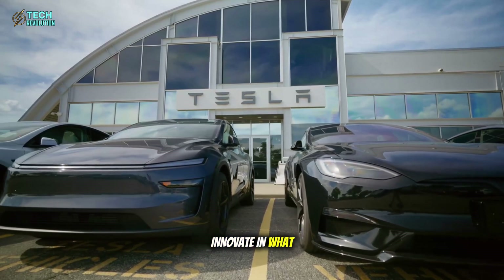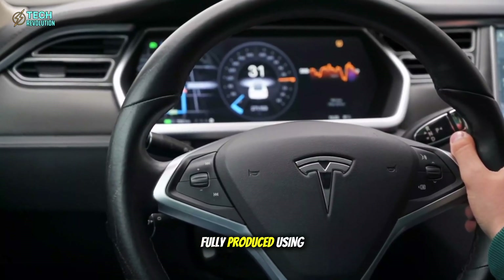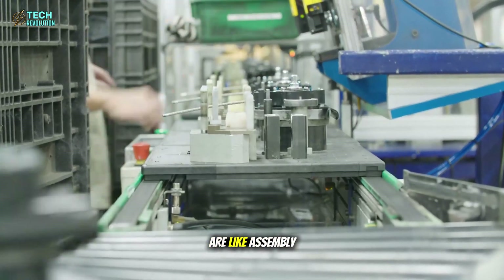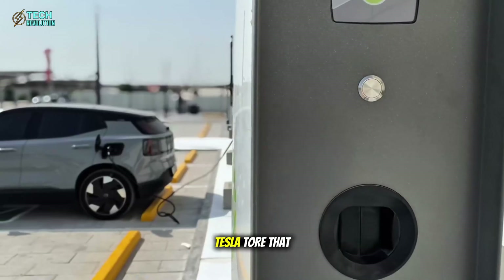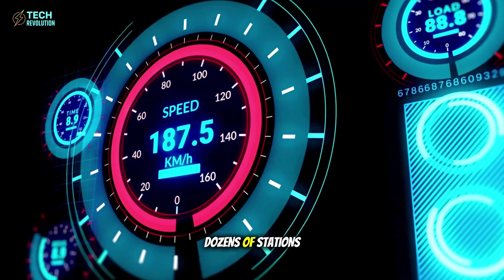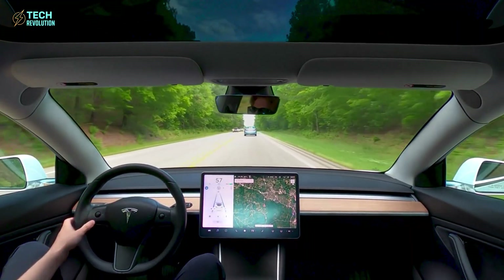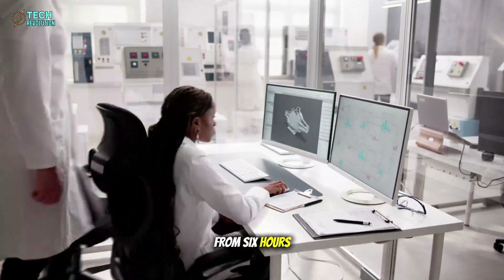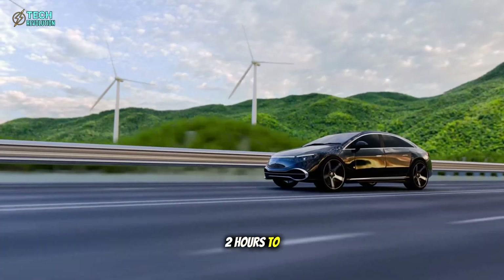Tesla doesn't just innovate in what it builds — it reinvents how it builds. The Model 2 will be the first car fully produced using Tesla's unboxed process. Traditional car factories are like assembly lines from the 1950s: long, slow, inefficient. Tesla tore that model apart. Instead of moving one car through dozens of stations, each section — front, rear, middle — is built in parallel, then fused together by gigapress machines. This cuts assembly time from 6 hours to just 30 minutes per car. Testing drops from 2 hours to 14 minutes.